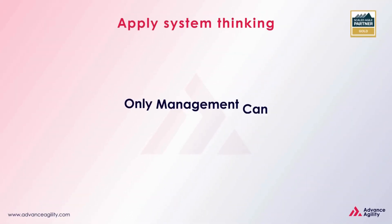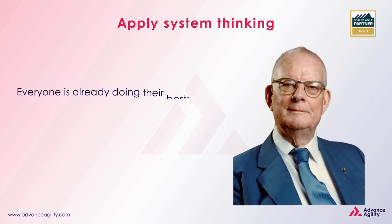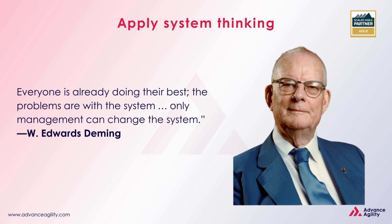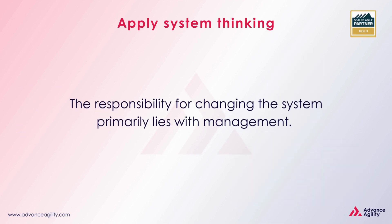Only management can change the system. Everyone is already doing their best — the problems are with the system, and only management can change the system. W. Edwards Deming's insightful quote reminds us that often individuals are doing their best, but it's the system that needs adjustment. The responsibility for changing the system primarily lies with management.